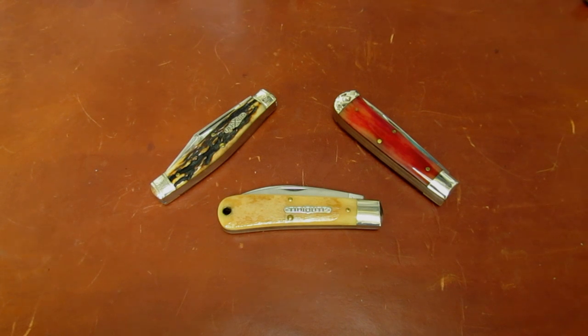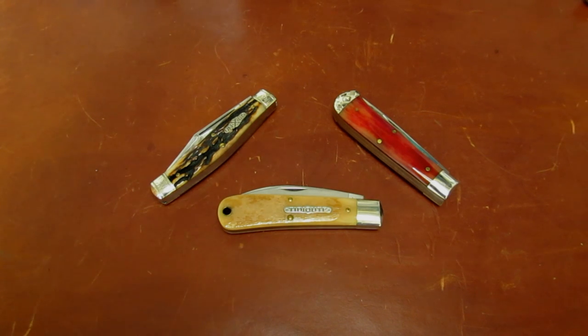We have in front of us this evening 11 examples of the rarest of the rare in the ten-year history of Great Eastern Cutlery. While we're all praying for Steve, his mom, and residents of Florida, Georgia, and the Carolinas, let's sit down and do a Traditional Knives Anthology video. I'm just going to let Steve's text handle it from here.